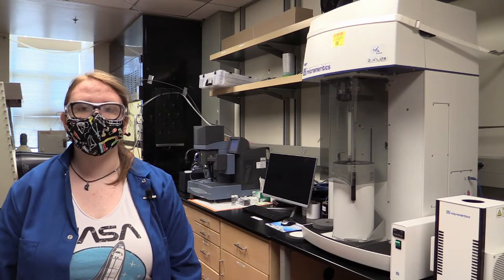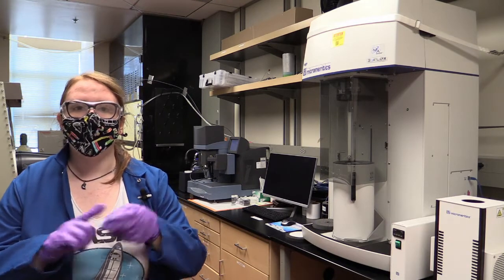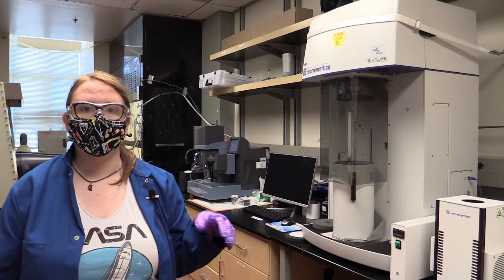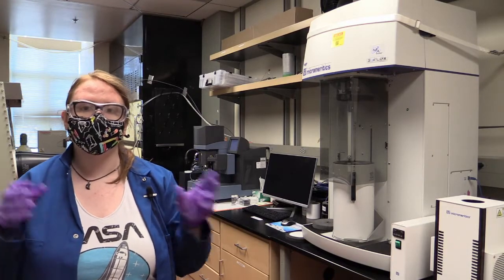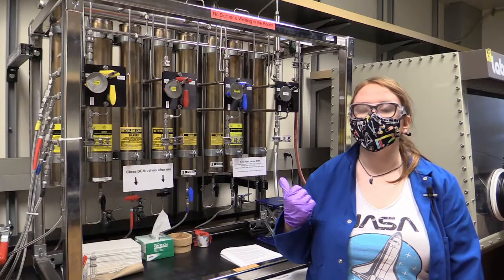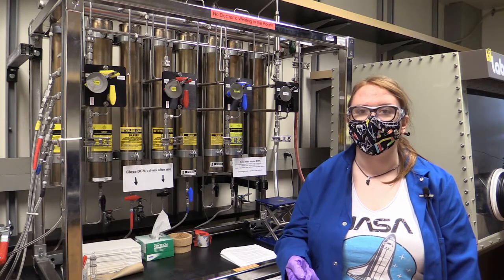We use some really cool instruments to analyze our molecules to ensure that one, we made the right thing, and two, see how they work when we put them inside of batteries. This instrument here fills our materials up with gas — it fills up all the nooks, crannies, and holes — and we can measure how much gas was filled up to learn about their properties. And this is our solvent system, which keeps our chemicals really nice and pure so that we can use them in the nitrogen-filled glove box.